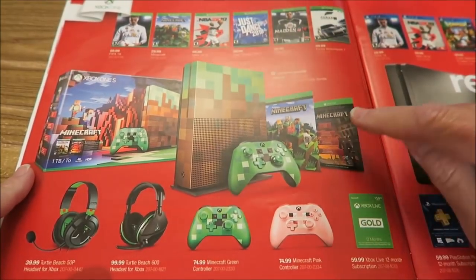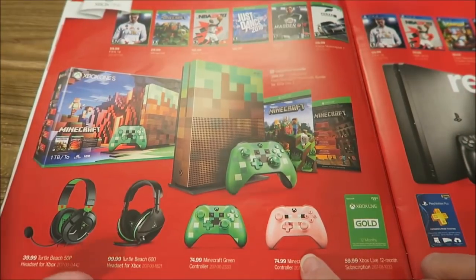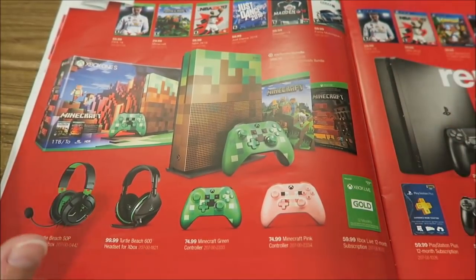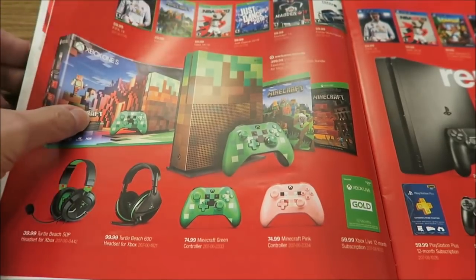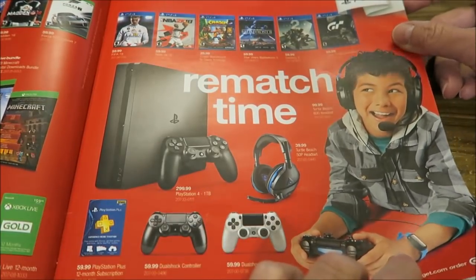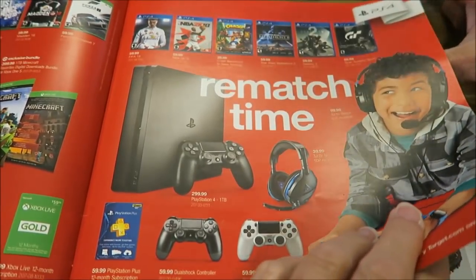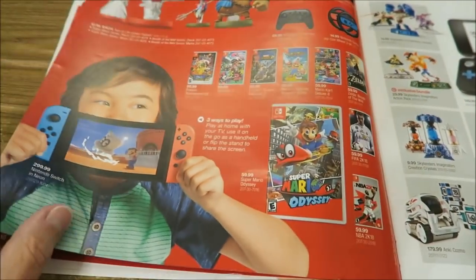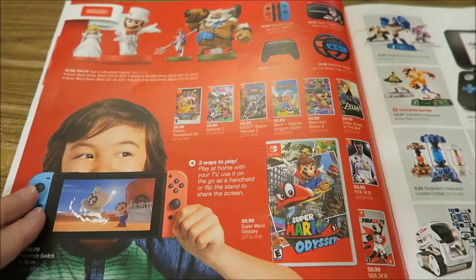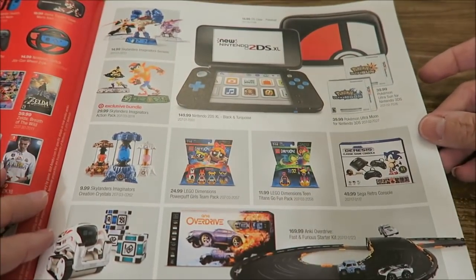I talked about this during the Toys R Us book — I think this Minecraft set is so cool. If I was into Minecraft, this would be the thing to buy. Kevin loves Minecraft but he plays on the computer, not a console. These are the Lego Dimensions, and this is an Anki Overdrive — that looks pretty cool. I'm not really into electronic stuff, believe it or not, and I'm married to an electronics guy, so if I need help he can fix it.